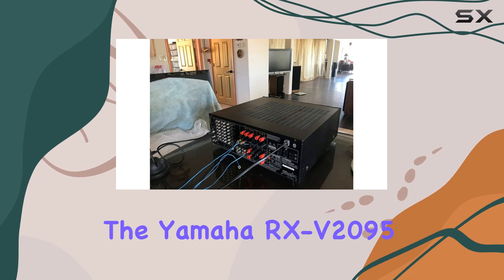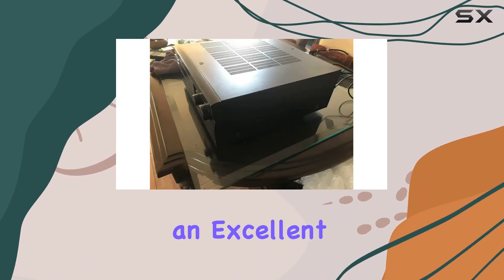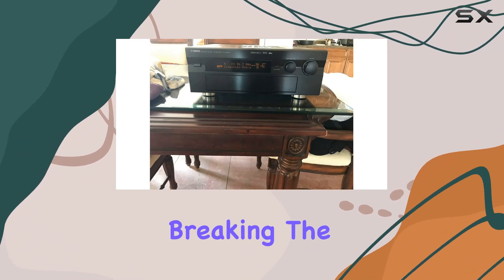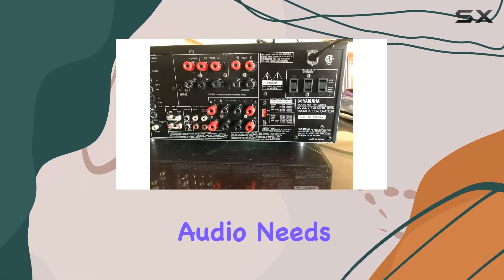Despite being discontinued, the Yamaha RX-V2095 still holds its ground, providing an excellent option for those looking to build a high-quality home theater system without breaking the bank. Let's dive into the details and see if this vintage gem is the right fit for your audio needs.